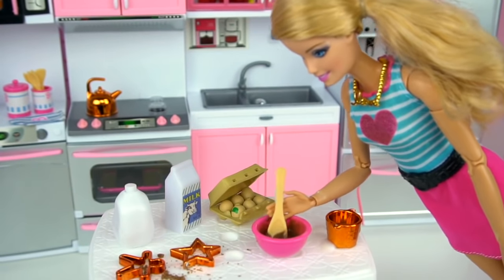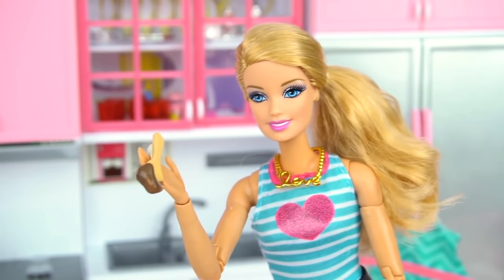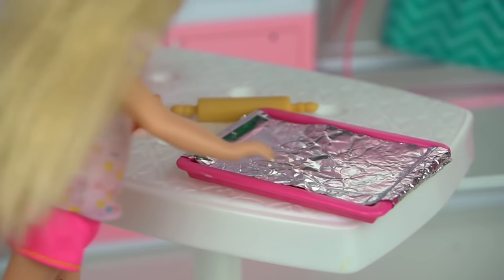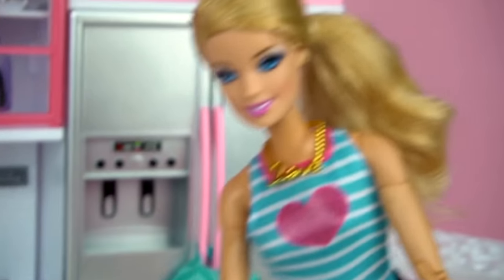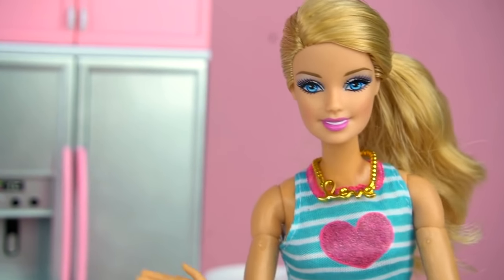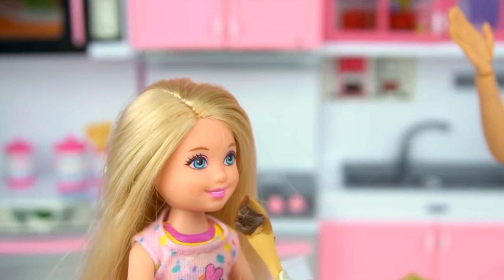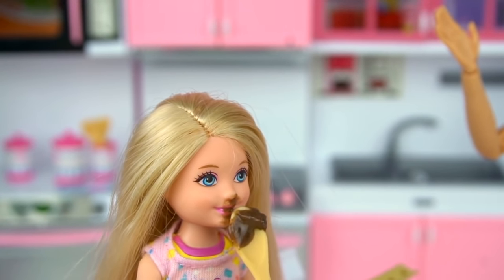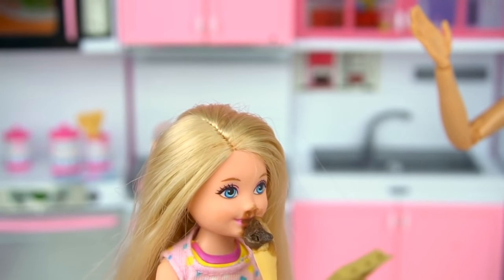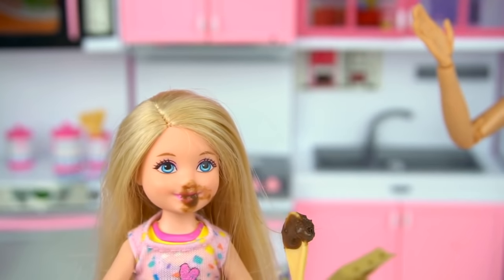It already smells amazing. Chelsea, would you mind getting me the baking tray with some foil paper? I can totally do that. How does that look? It's perfect. Now we can put the brownie mix into the oven and wait for about 15 minutes. I just love licking the spoon — it's so yummy. Don't eat too much, Chelsea, I don't want you getting a bellyache. But it's the best part. Mmm, it's so good and gooey and so chocolatey. I know, it's so good.